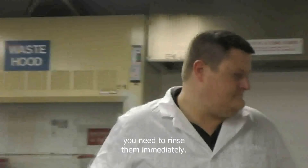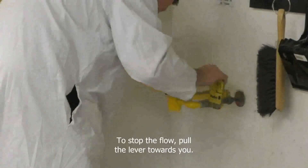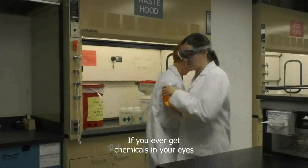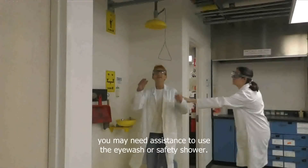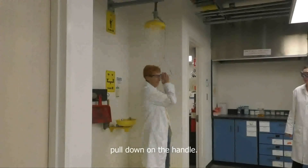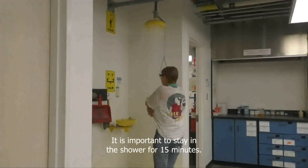If you get any chemical in your eyes, you need to rinse them immediately. To use the eyewash, push the lever towards the wall and hold the eyes open in the stream of water. To stop the flow, pull the lever towards you. It is recommended you rinse for 15 minutes. To operate the sink-mounted eyewash, squeeze the handle. If you ever get chemicals in your eyes or over a large portion of your skin, you may need assistance to use the eyewash or safety shower. There are two combination units in each lab and it is important to know where they are. If it is necessary to use the shower, pull down on the handle and remove contaminated clothing as soon as possible. To stop the flow of water, push up on the handle. It is important to stay in the shower for 15 minutes.